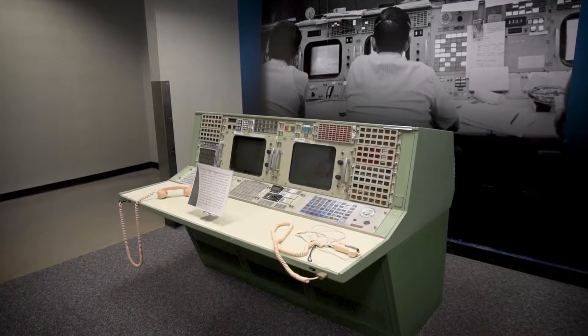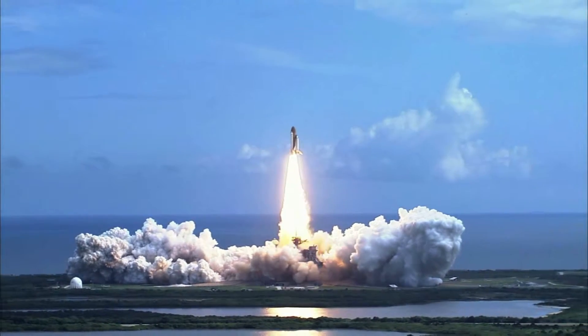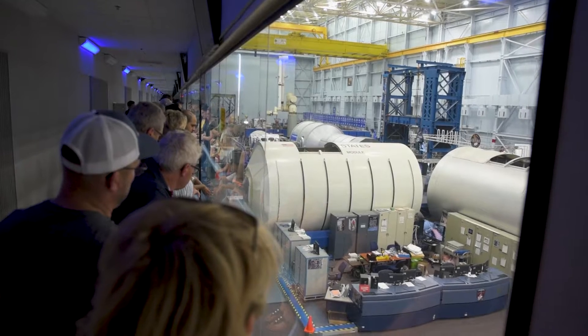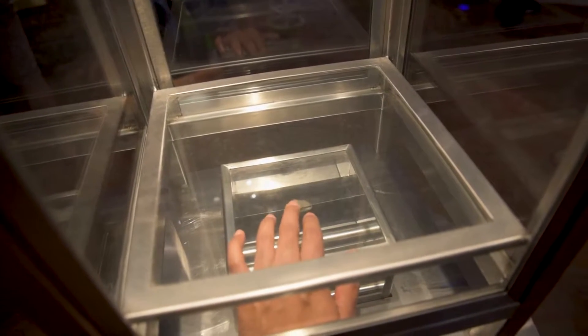JSC is popularly known for its flight control functions — "This is Houston... Houston, we have a problem." So in this video, I'm going to share my visit to the Johnson Space Center in Houston.